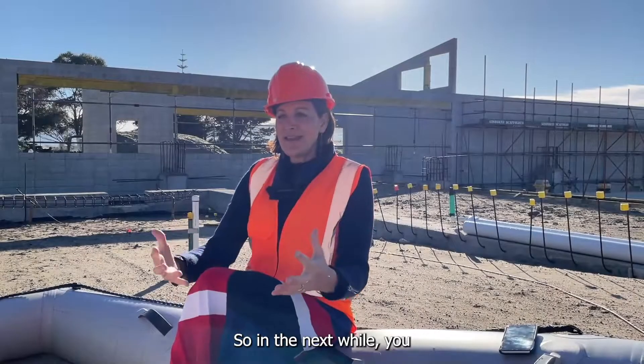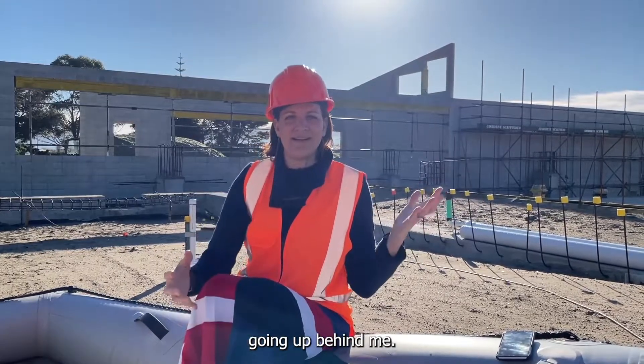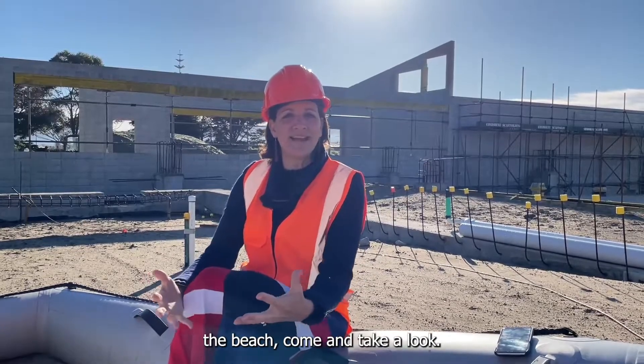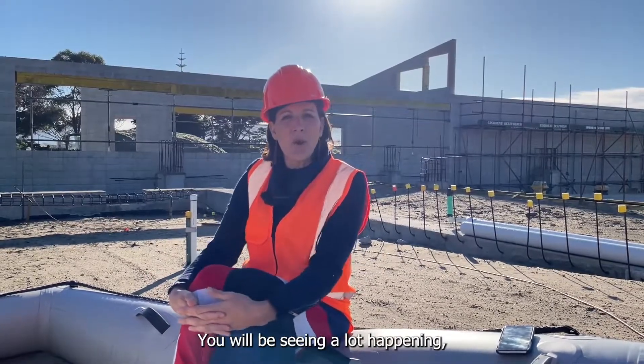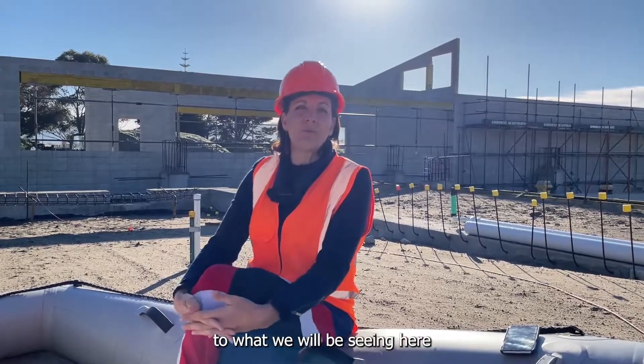In the next while you will see a massive building going up behind me. There is so much happening. So as you drive down the beach, come and take a look. You will be seeing a lot happening and we are all so excited for what we will be seeing here next March, April.